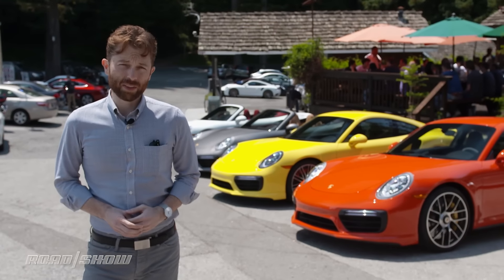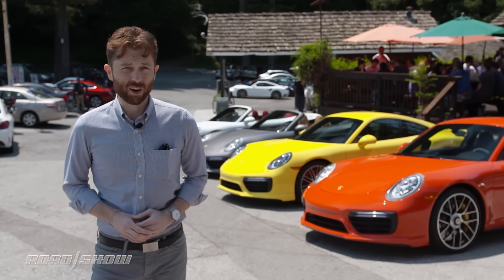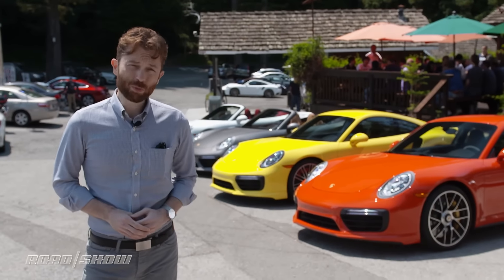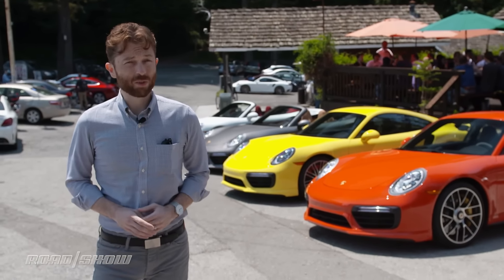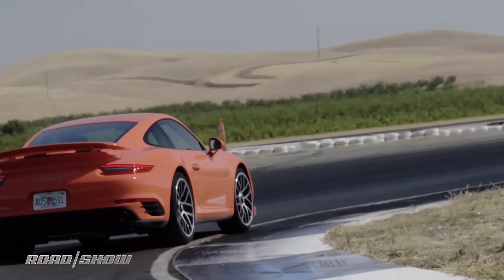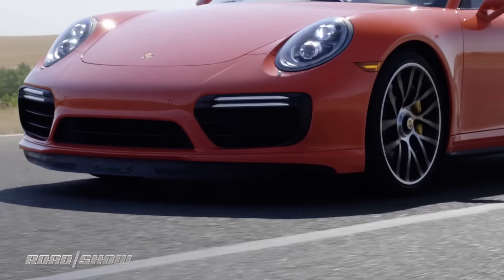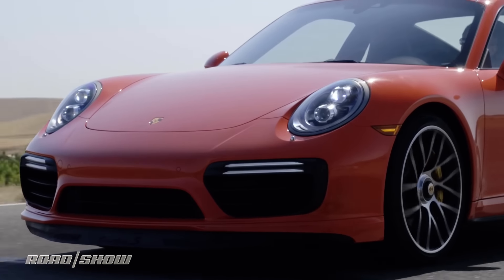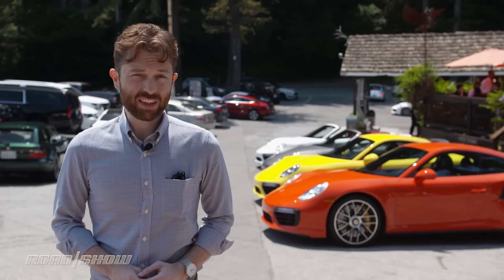If you have any preconceptions about the 911 Turbo being anything less than a really serious sports car, one lap on the track in this thing will pretty quickly change your mind. It is, of course, preposterously fast, but it's also ridiculously capable. It's an incredible car — but with a starting price of $159,000, you kind of would expect it to be. That said, compare that to the price of a Ferrari or competitive Italian exotica, and you'll see this thing's actually pretty good value for money.